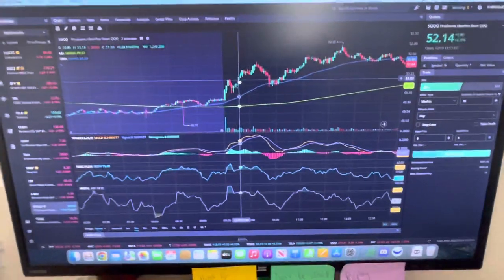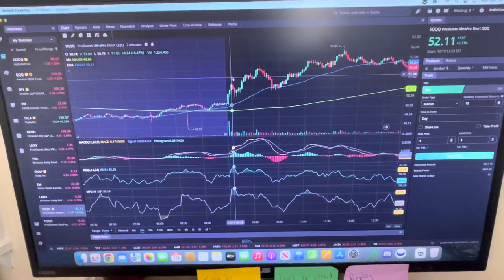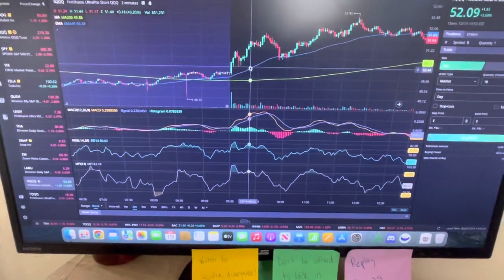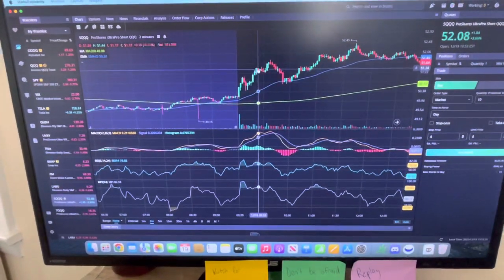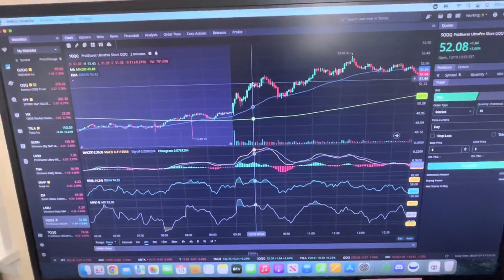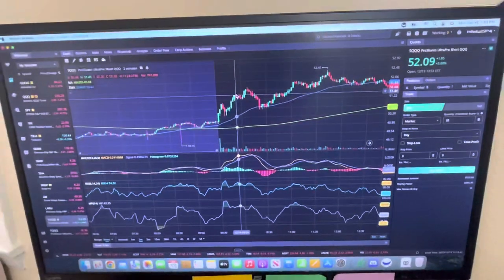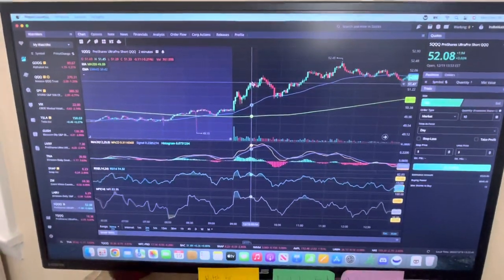The previous high was $51.07, so I decided to wait until we got past $51.07, and if we saw a decent push up there, I would buy back in. I bought in around that area and caught another little move up. I got out pretty much right at the high of that candle — $51.44 was my sell on my second trade.